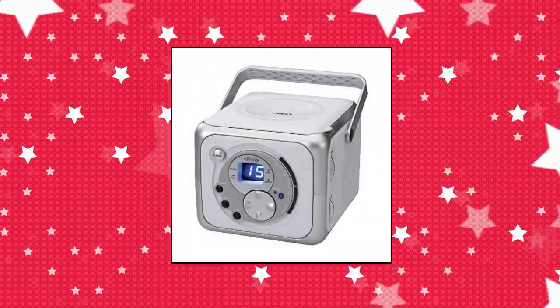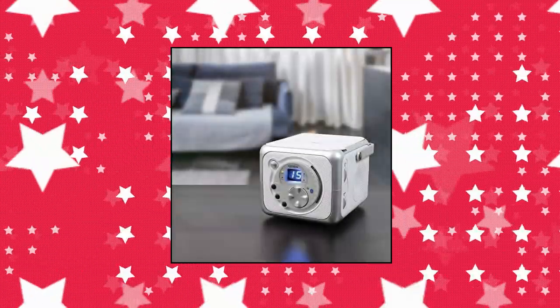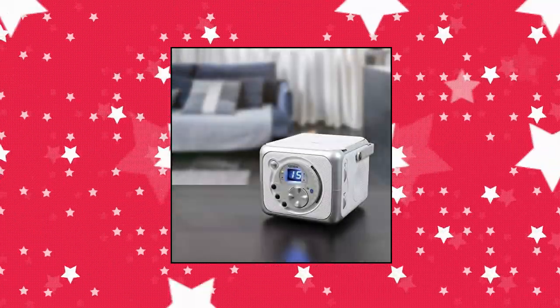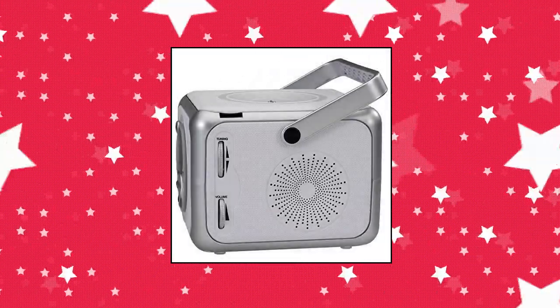Jensen CD555 FM Stereo CD Bluetooth Boombox — Top Loading CD Player that supports A2DP, AVRCP, and is CD-RW Compatible, with a Blue LED CD Track Display with Skip, Search.